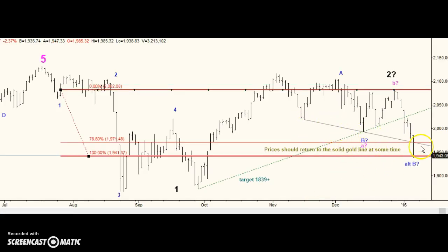The break of this trend line here is not a valid break and according to Tom DeMark, we should return to this line at some time. According to my own rules, we should also return to this line at some time. You're talking about a hundred handles higher than where we closed.